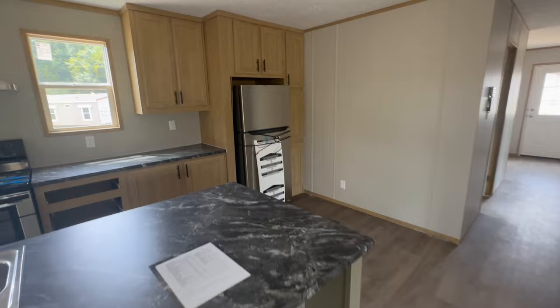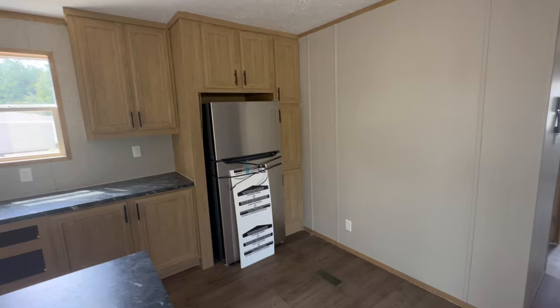There are lots of cabinets up and around the refrigerator, and we're going to go ahead and make our way down the hallway.